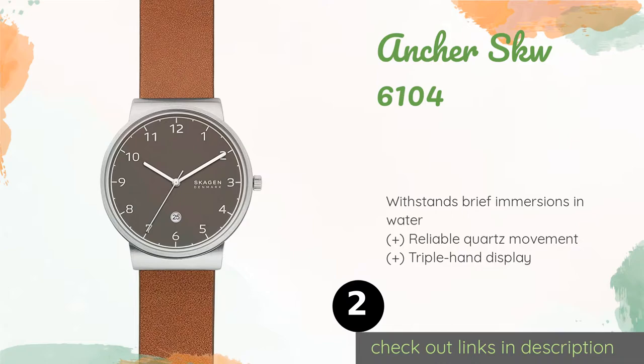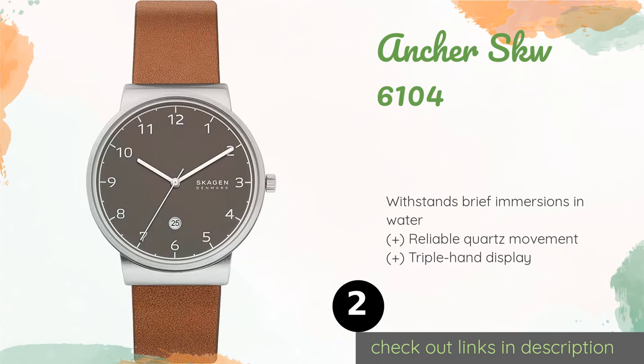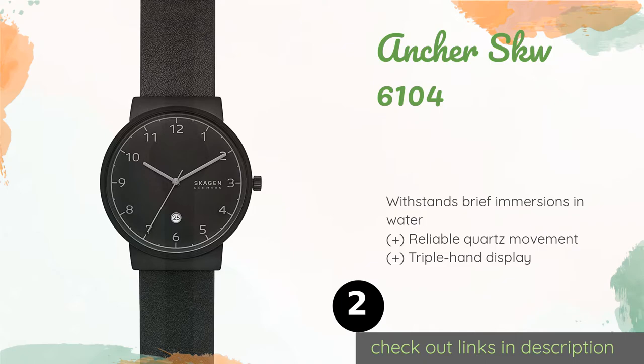The second one is the Anser SKW6104. The Anser SKW6104 has a super thin profile that helps ensure it won't get in the way, making it a good choice for someone who doesn't like anything bulky on their wrist. The black leather band looks and feels high quality and has a traditional buckle closure.